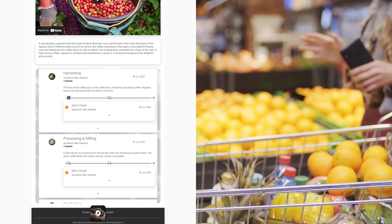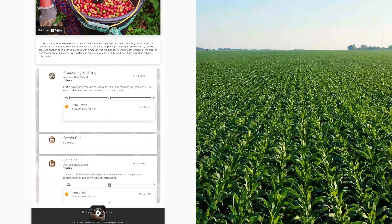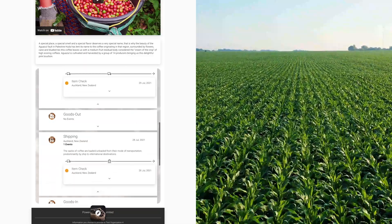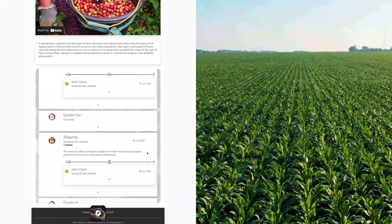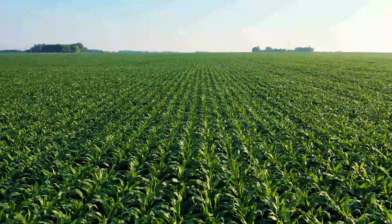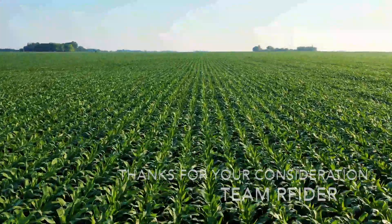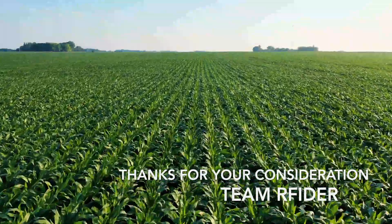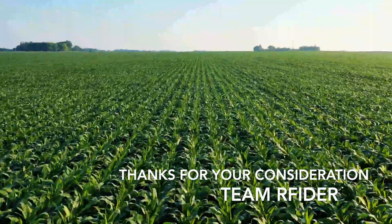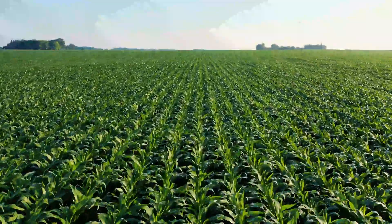We are passionate about and committed to creating a safe and scalable food supply for today and generations to come. To make this a reality, we'll continue to provide our powerful cloud-based tools at a price point accessible to businesses of any size, and to allow costs to be distributed fairly across the supply chain. Welcome to a smarter food supply chain where traceability meets experience. We hope you've enjoyed this quick introduction to our platform.